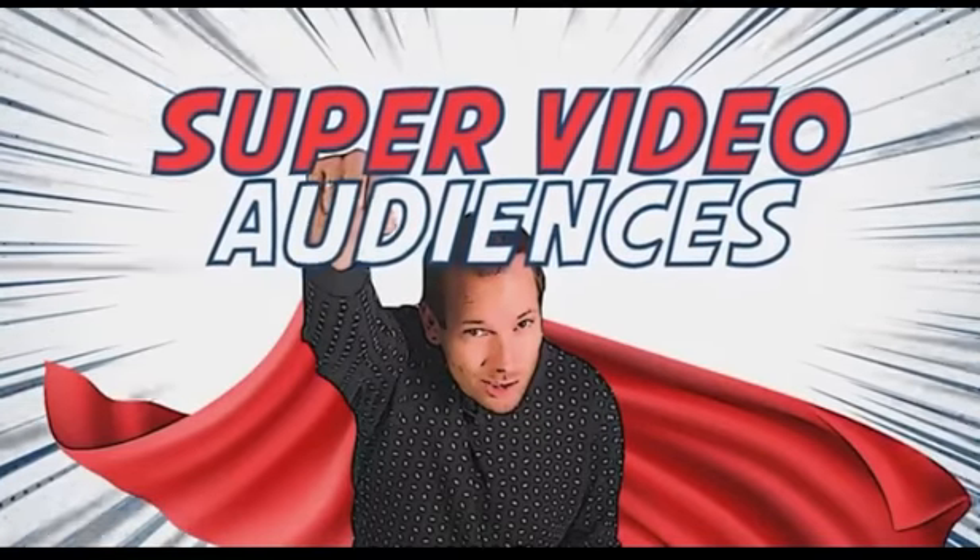But don't worry, I'm not gonna tease you about a brand new course or anything like that. Instead, I'm gonna give away the strategy right here, right now in this video. So if you're curious about my unique solution for the post iOS 14 world, I'm going to bet my next $3 million on ad spend on super video audiences.